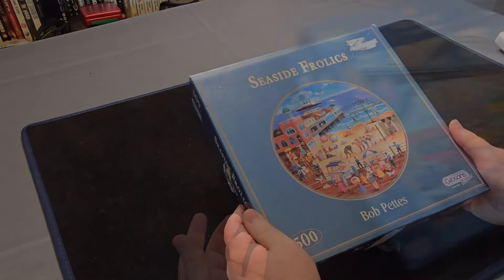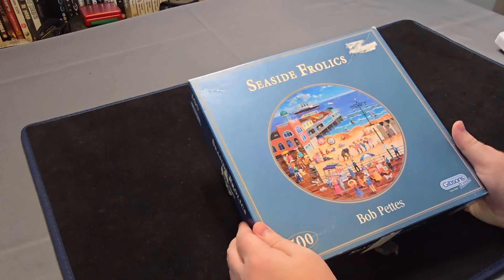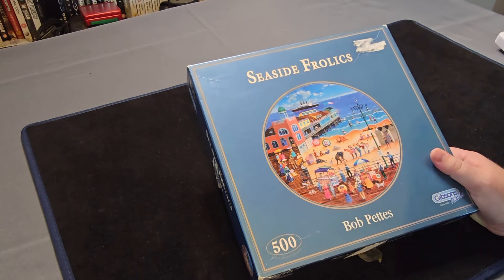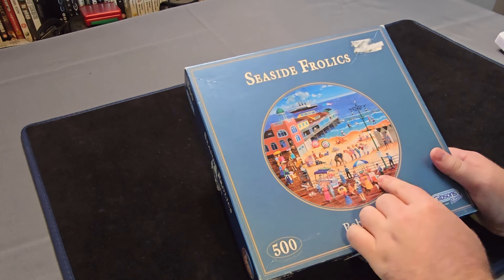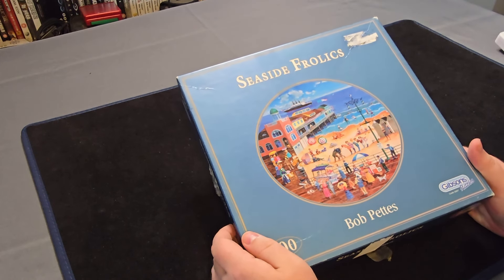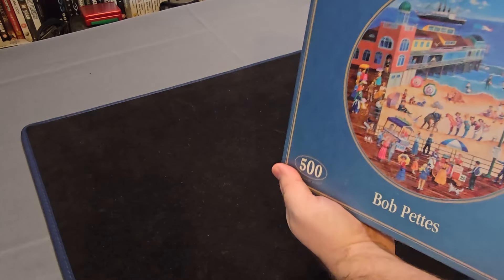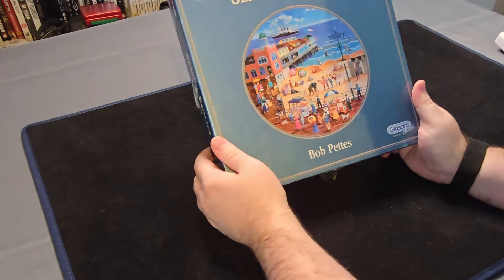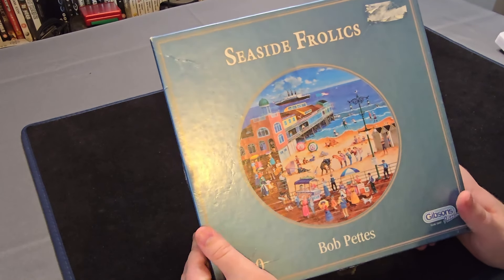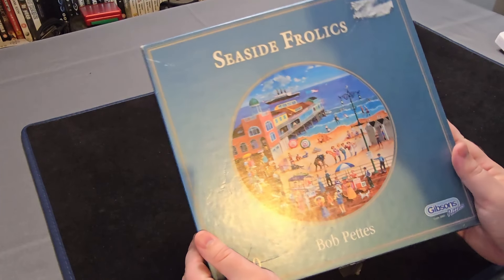Number 6 is this 500 piece Seaside Frolics Gibsons puzzle. It's another seaside one — this time it's actually in the US because it says welcome to Atlantic City, two cents as well. That's kind of things that are giving it away. This one definitely looks like it's an older one. I had a quick look around the box and was unable to find a date. But it's definitely got a classic vibe to it. Looking forward to seeing how this one comes out.